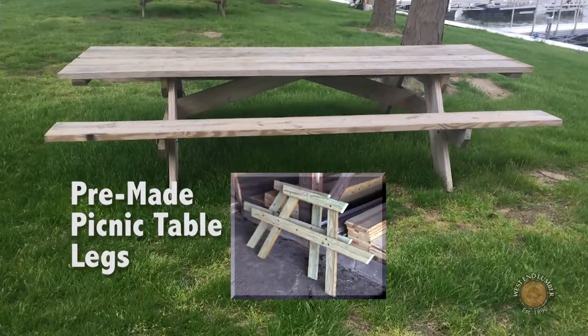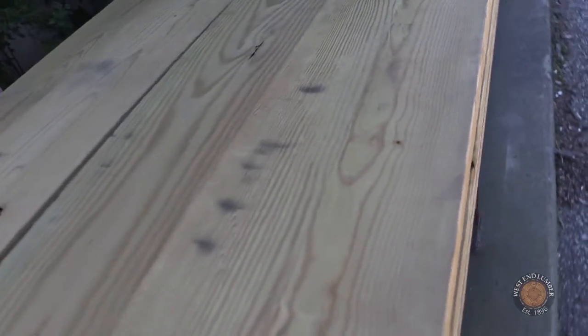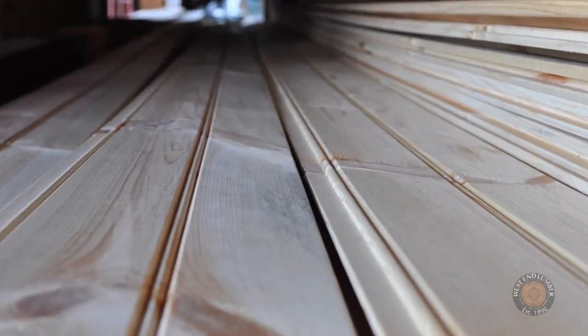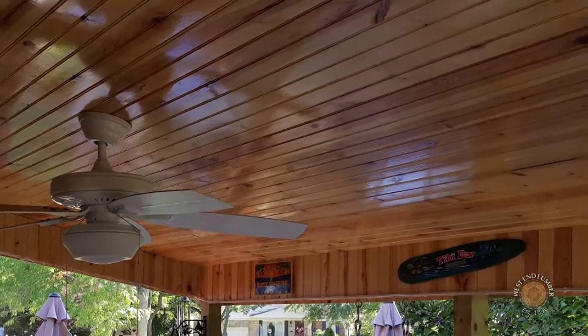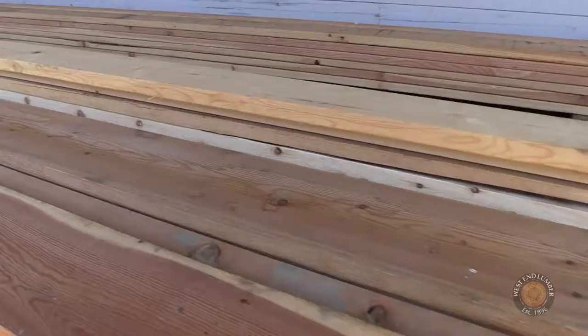If outdoors is where your project takes you, we offer a complete selection of pressure-treated lumber for decks or any outdoor project. Exterior porch and ceiling wood is available with options for dual-sided installation. We custom cut and offer many types of boards in longer than standard lengths.